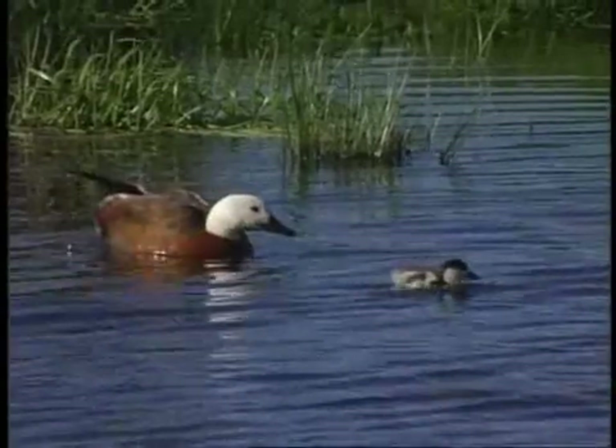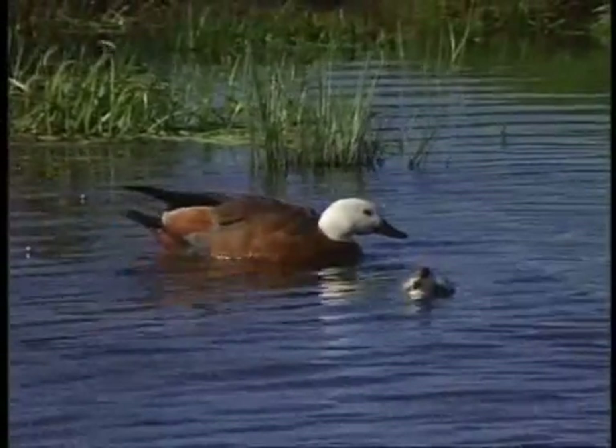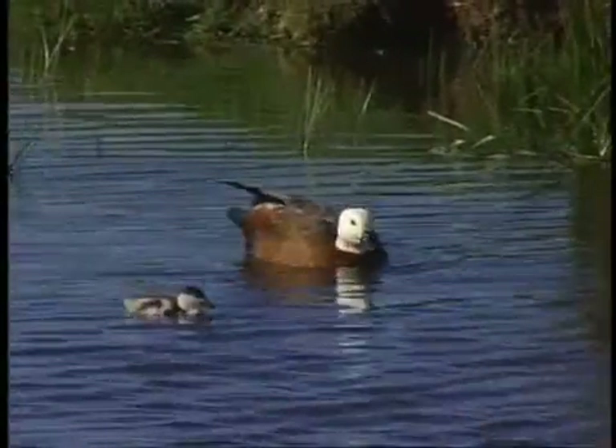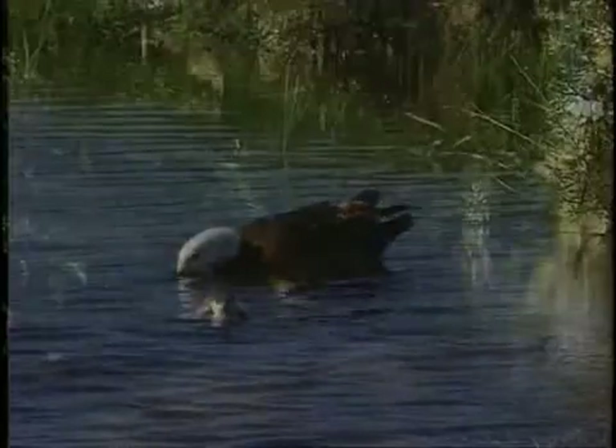The larvae will hatch and get swept back into the river flows and get carried out to sea. That's usually, as I say, March or April. And they spend the winter in the sea, feeding and growing, and then they come back up in the springtime. The adults typically die after spawning, so you've got basically an annual life cycle.